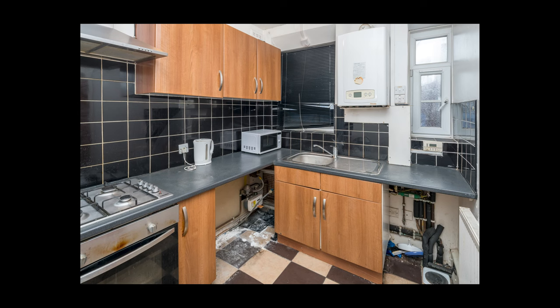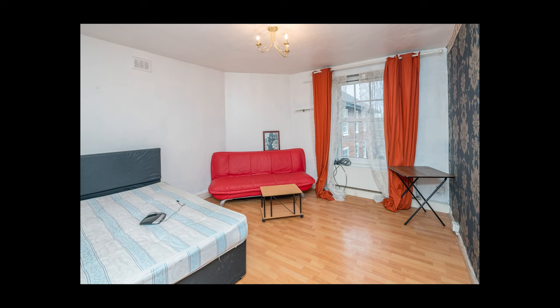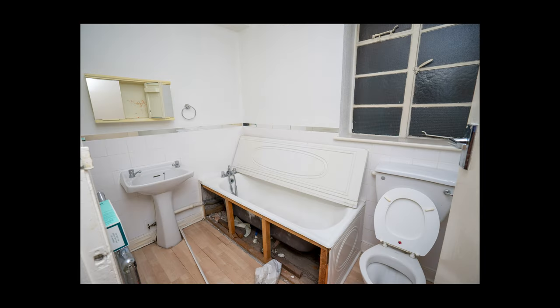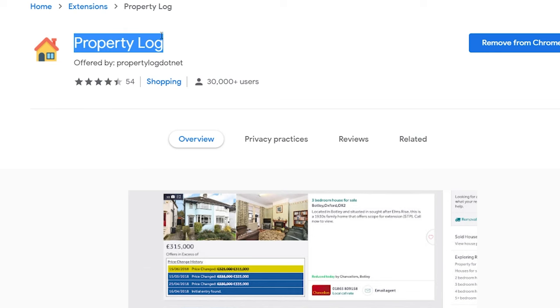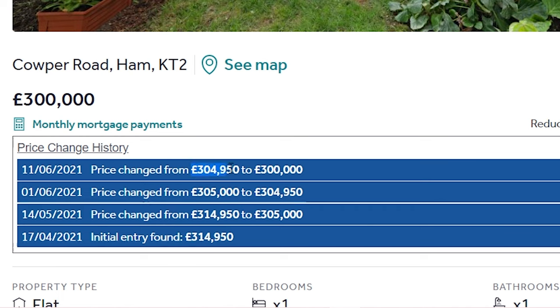The uplift or value created depends on two key variables. One: the purchase price. The best way to ensure you're getting the apartment for the best possible price is to look for tired and dated apartments that need work — these are less likely to appeal to residential buyers. Using tools such as Property Log will allow you to see if there have been any price changes since the apartment was listed and how long ago it was listed, which could indicate a motivated seller.